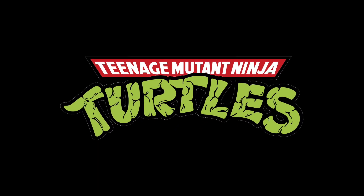Cowabunga dudes. What's up guys? I'm MD Shady and today we're going to be listing off my top 10 favorite TMNT or Teenage Mutant Ninja Turtles Funko Pops. So let's get to it.